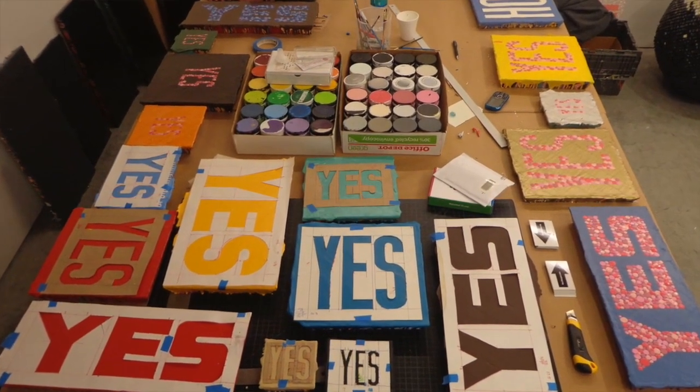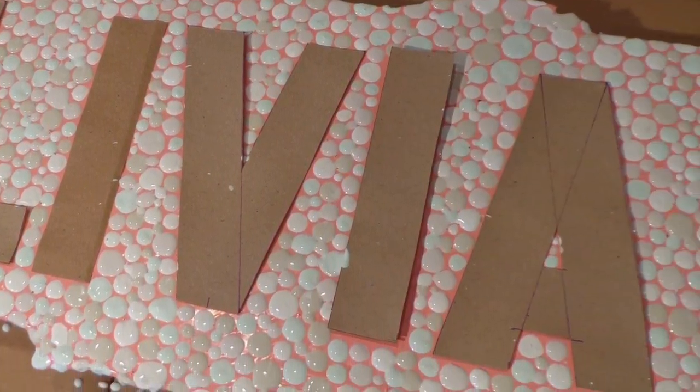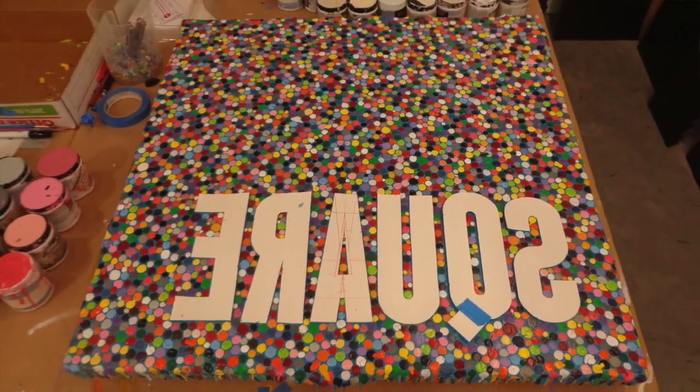If you asked me in a year when the residency is done how much this neighborhood affected the work, I could probably have a clearer answer — but swimming right in the middle of it, it's still a little gray. When I work with my students I remind them that everything influences you; your subconscious is working 24-7. There's a lot of art happening in this neighborhood and I'm excited to be included amongst that group.